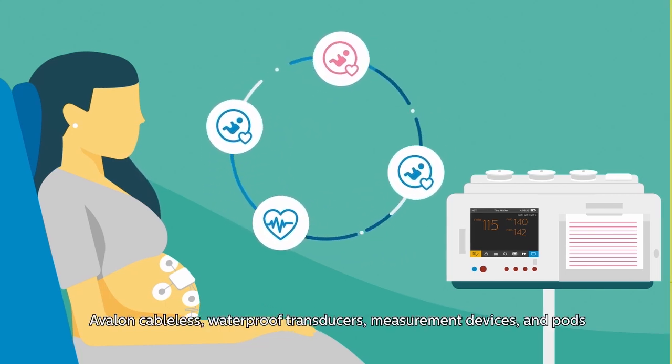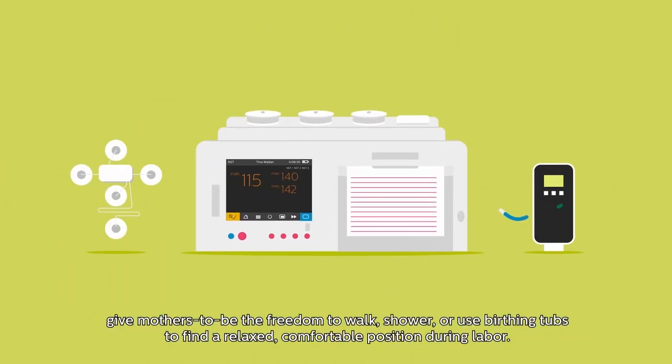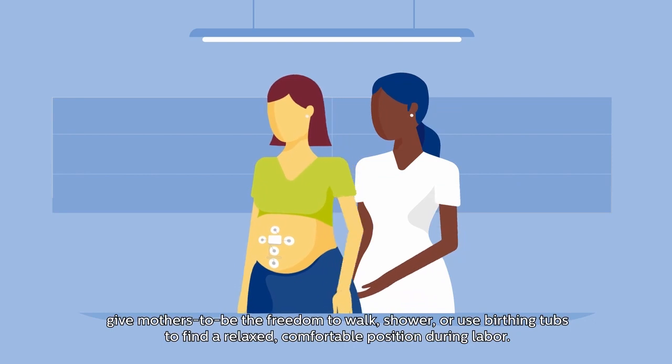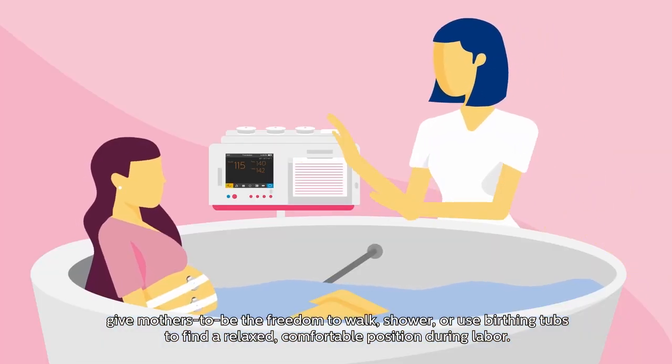Avalon cable-less waterproof transducers, measurement devices, and pods give mothers-to-be the freedom to walk, shower, or use birthing tubs to find a relaxed, comfortable position during labor.